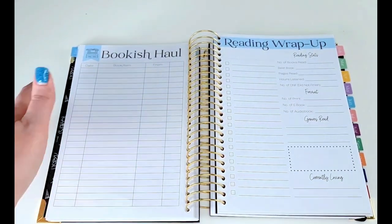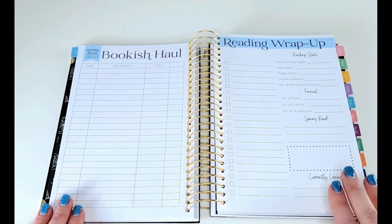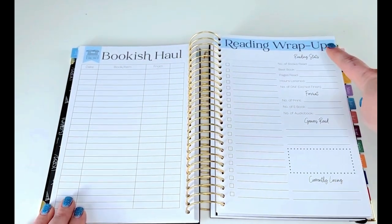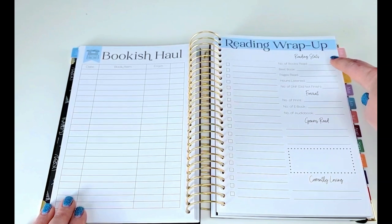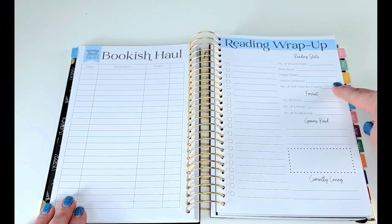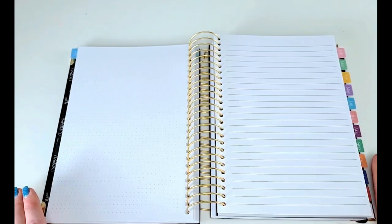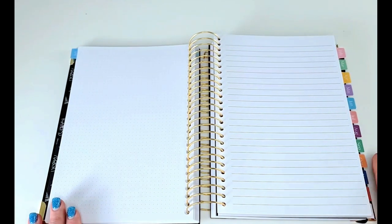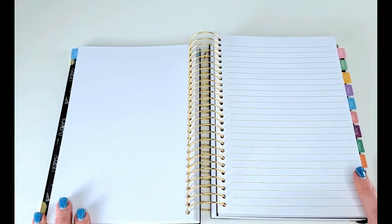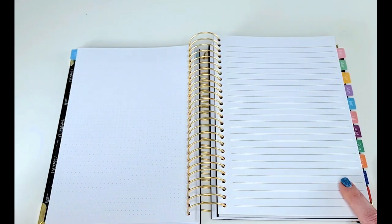Here at the end of the month you can write down all of the books that you purchased or acquired throughout the month. Here's where you can put your reading wrap up. There's also a space to keep track of stats — the number of books you read, the best book, the pages, the hours, number of DNFs, the format, the genres, and a currently loving box. At the end of the month you get one more dot grid page and a page of lined note paper. I think this would be a great place for me to keep track of any monthly challenges, whereas the front of the reading planner would be dedicated to more year-long reading challenges.